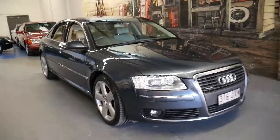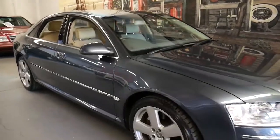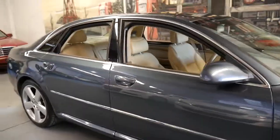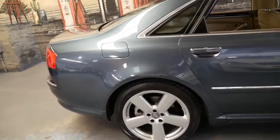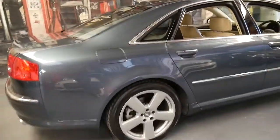Welcome to the Old Timer Centre. My name is Philip Tarrant and I'm going to talk to you about this 2006 Audi A8 4.2 litre Quattro.